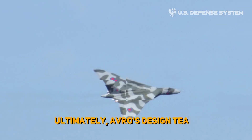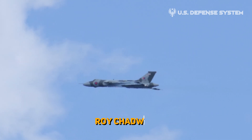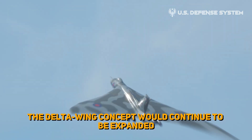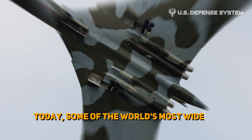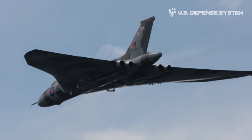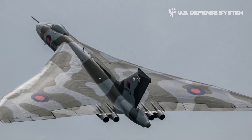Ultimately, Avro's design team, led by renowned aerospace engineer Roy Chadwick, would ultimately decide on the delta wing concept for the Vulcan. The delta wing concept would continue to be expanded upon over the next 50 years. Today, some of the world's most widely used bombers take advantage of the technology.